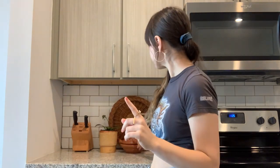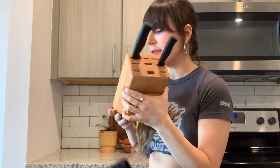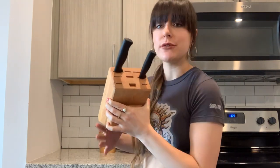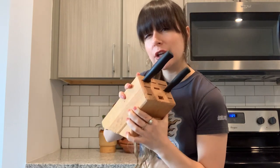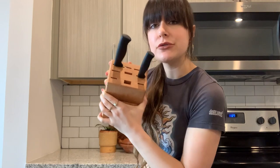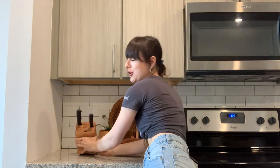Next I picked up this knife stand — I found it at the thrift store on one of my more recent trips. It was originally five bucks but I got it 50% off because it was a blue tag day. Somebody on my TikTok informed me that these can actually house a lot of bacteria, so she said to wash it in bleach. I had to figure out how exactly to do a bleach soap wash, but it looks really good over here in my little display.